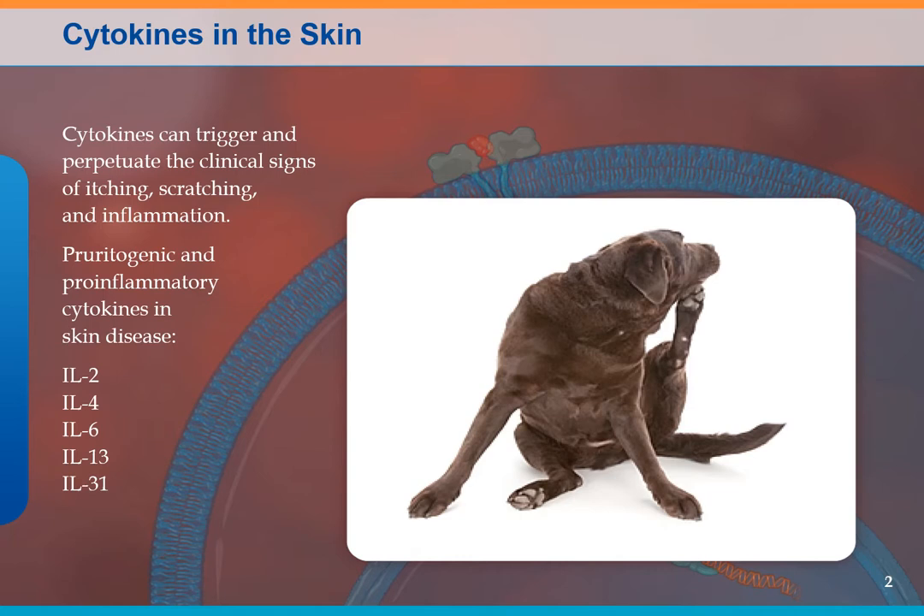The next few slides look different because they come from the drug company that makes Apoquel.